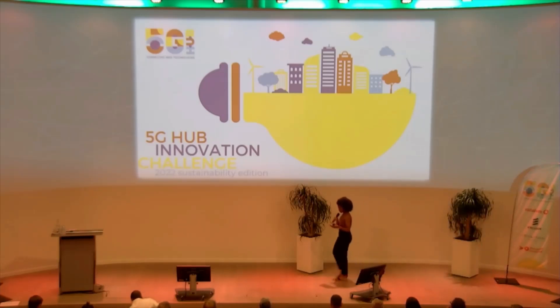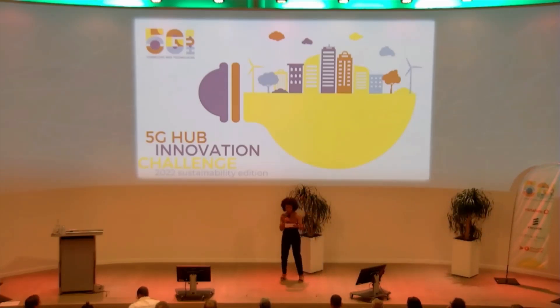Our next finalist is a system designer and integrator of new sustainable concepts for combined heating, cooling, and electrical installations in residential buildings. Please welcome Integer Technologies.